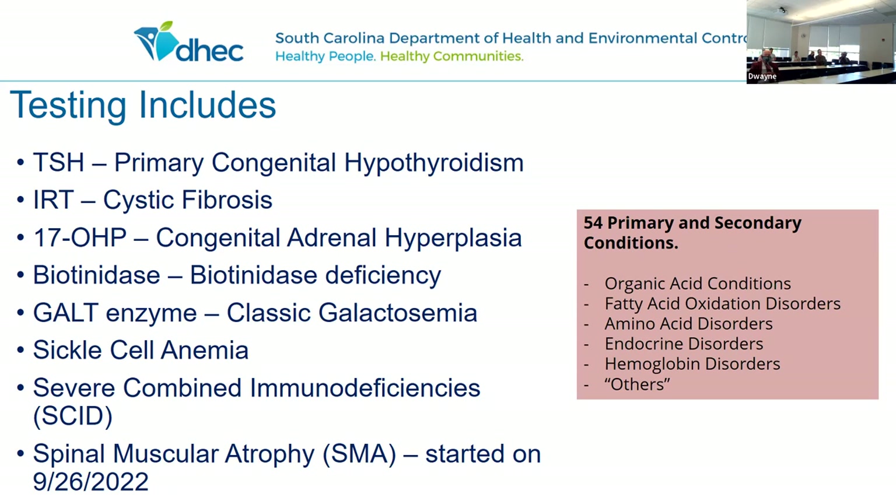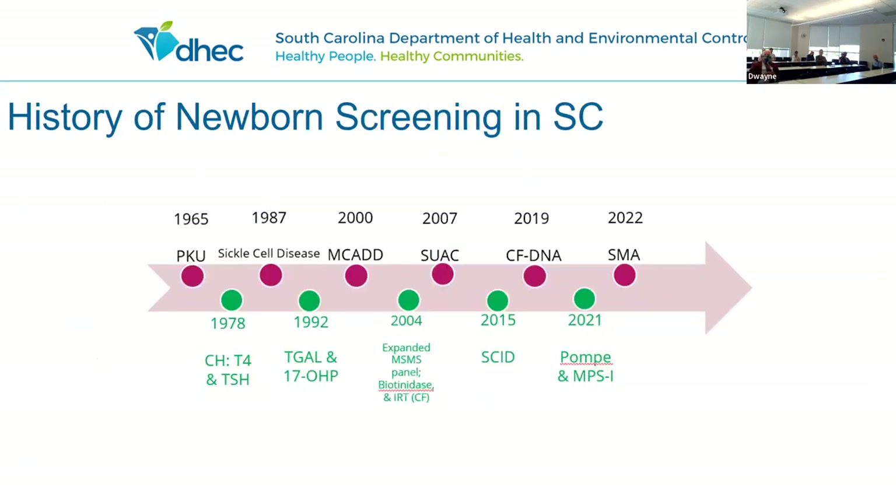In newborn screening, we test 54 primary and secondary conditions. Newborn screening is a testing area in the state that is constantly expanding — it started in 1965 and was known as the PKU test. Even some hospital practitioners still call it the PKU test, even though we now have 54 analytes. Last year we added two lysosomal storage disorders, Pompe and MPS-1. This year we added spinal muscular atrophy, and next year we'll be adding Krabbe and X-ALD.